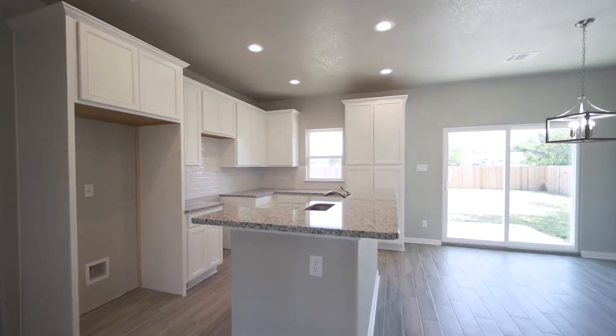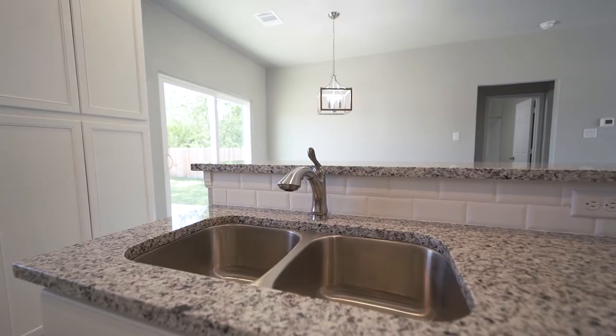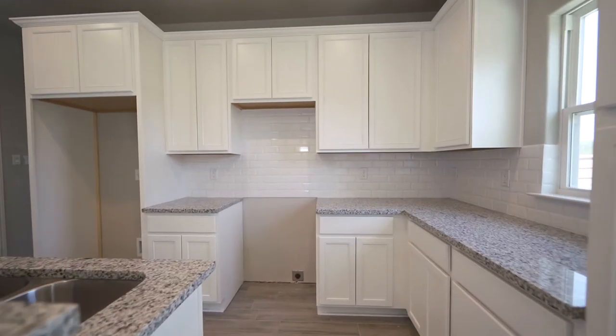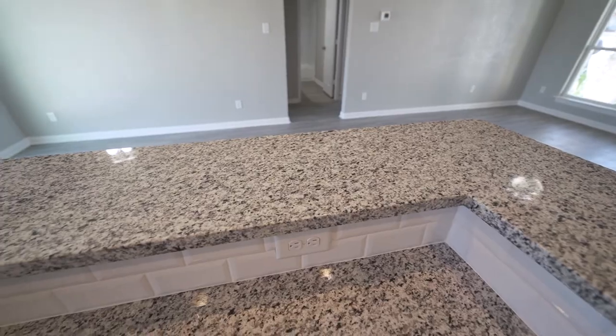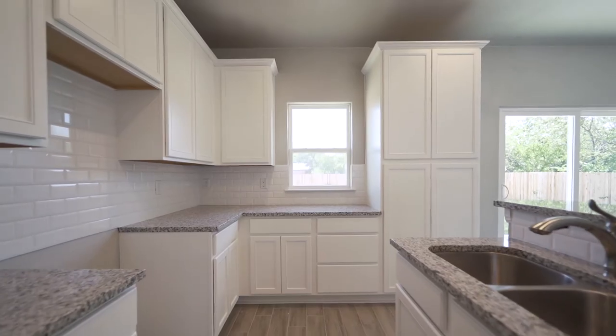As you make your way to the gourmet kitchen, you'll notice a white gloss tiled backsplash, all-white cabinetry, marbled countertops, recessed lighting to complement, and stainless steel appliances to be installed.